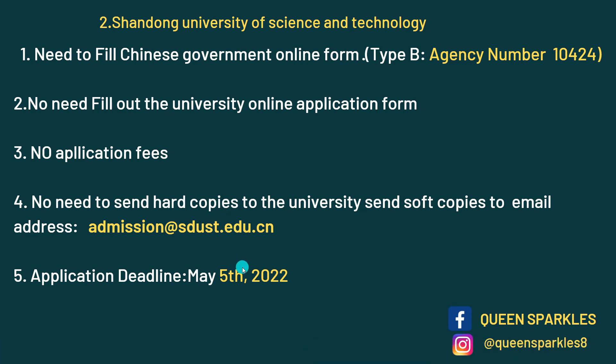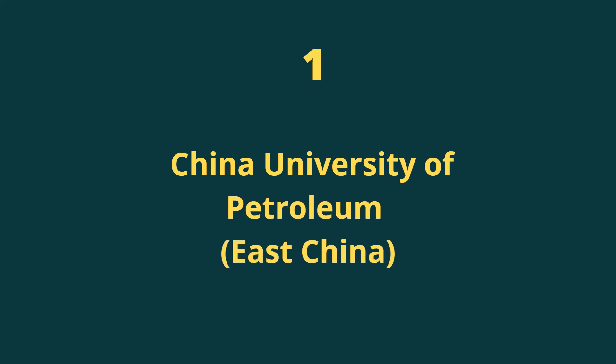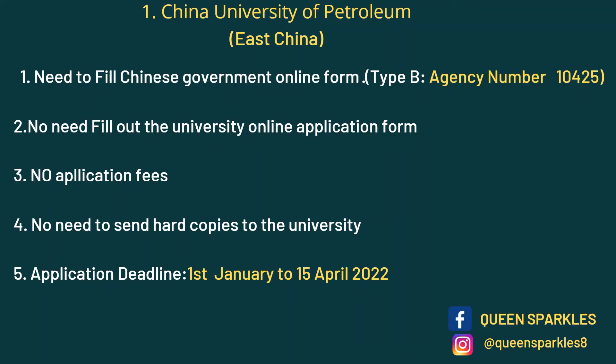Last on the list we have China University of Petroleum East China, also located in Qingdao — a very nice university. It's really easy to apply: just fill out the CSC online form with the agency number. No need to fill out the university online application form, no application fees, no hard copies required. The deadline is 15th April.